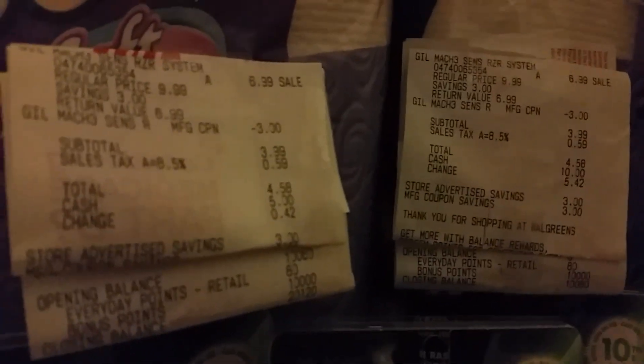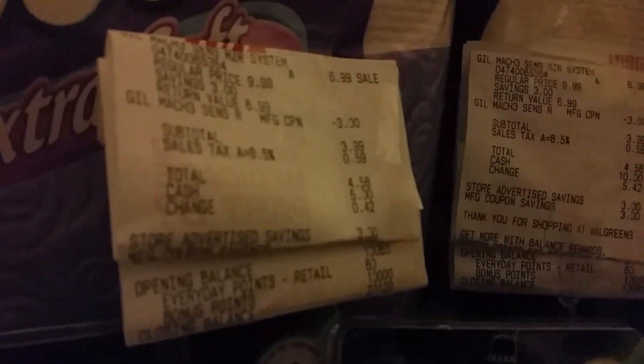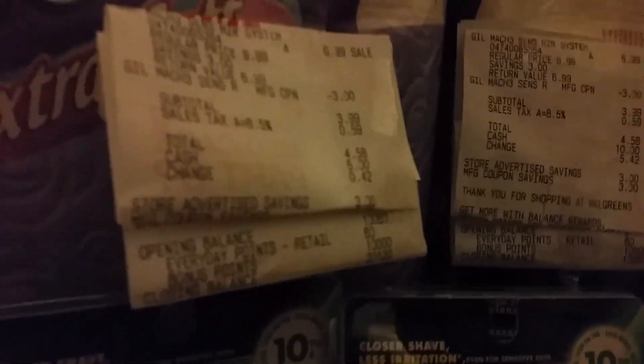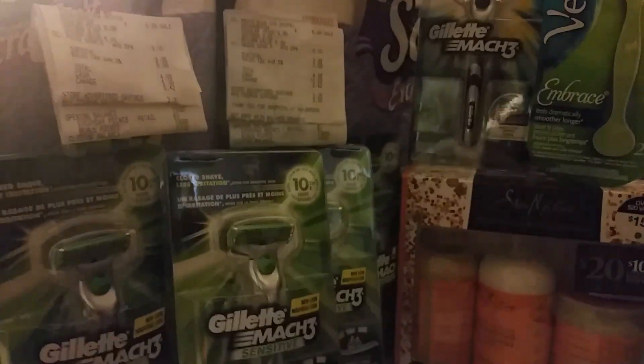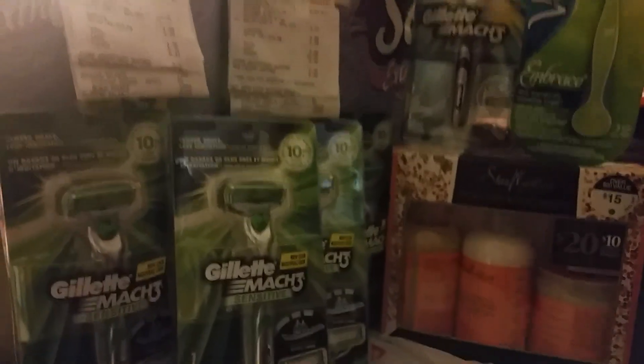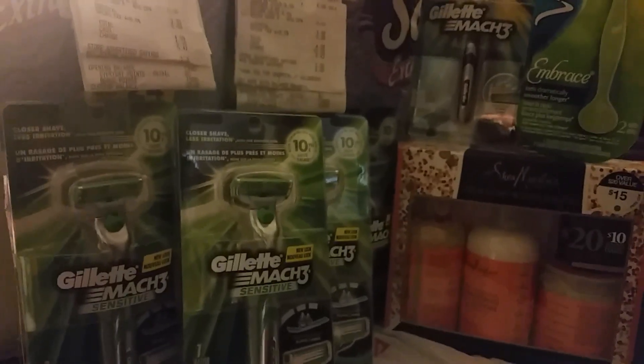Don't forget to go out to Walgreens and get those razors and score those deals — get those 10,000 points per razor. The paper says you have to purchase three, but right now they're giving it one per razor. This is Jan with Shirley Girl, thank you for liking and subscribing. It's a run-run-run deal, get out there and get them because we don't know when they're going to correct this glitch. Love you, see you!